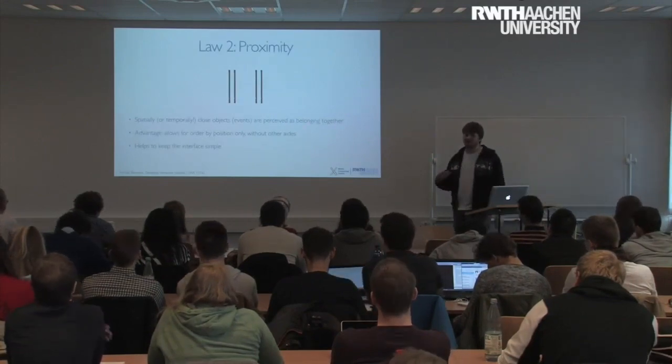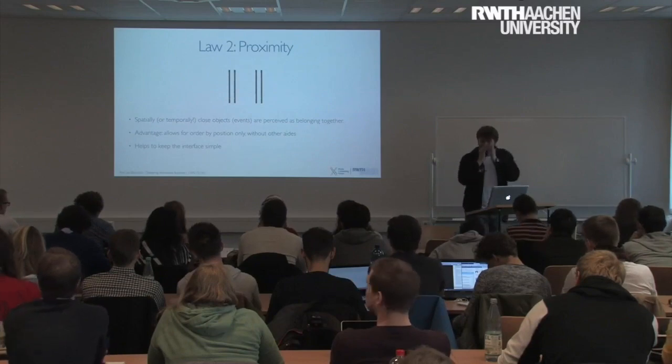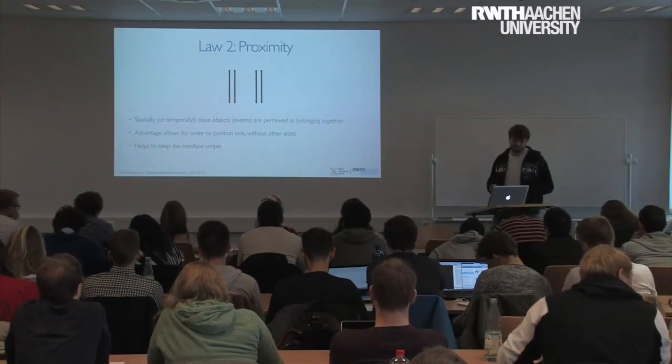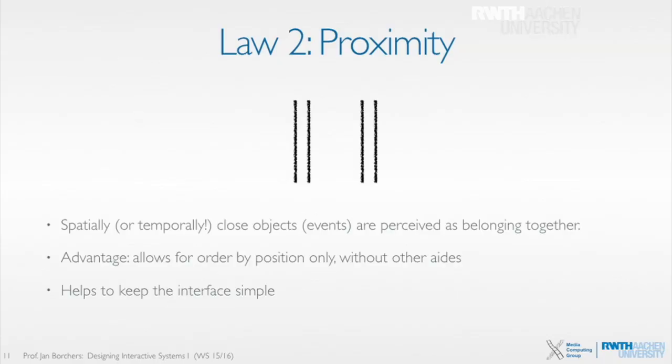That is the second law — the law of proximity — that we tend to perceive things that are close to each other as belonging together. And this also works over time. So if I have a light flashing two times, then stopping, two times again — you perceive it as: there is a light flashing two times, stopping, going again. That is how the mind works; it groups things together when they are close to each other.